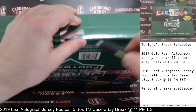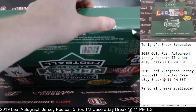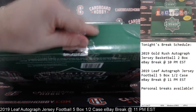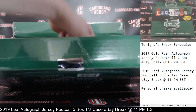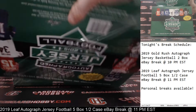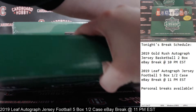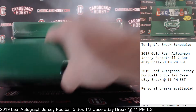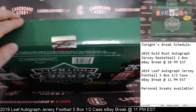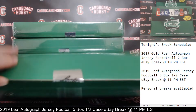Box number 1 coming your way. We're going to get the plastic off here first. Plastic coming off first on box number 1. Alright, let's crack the seal. Jersey number 1 — here we go, good luck everybody.